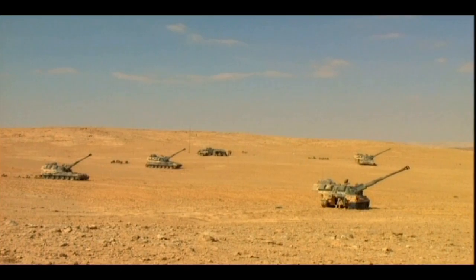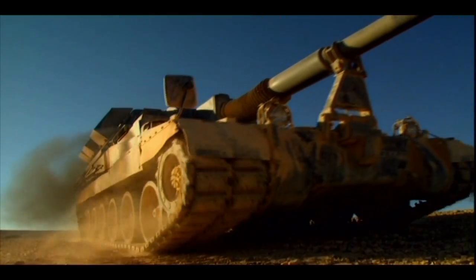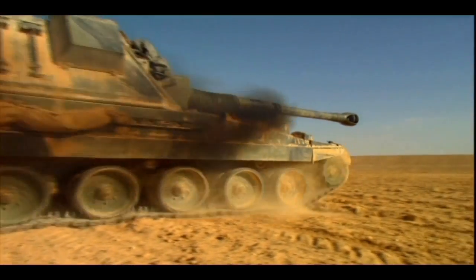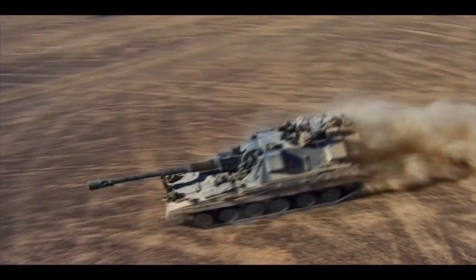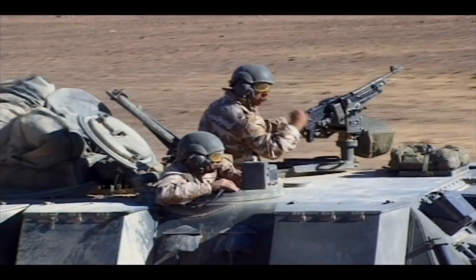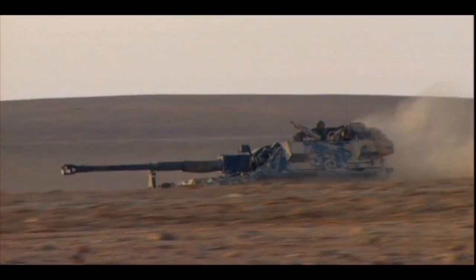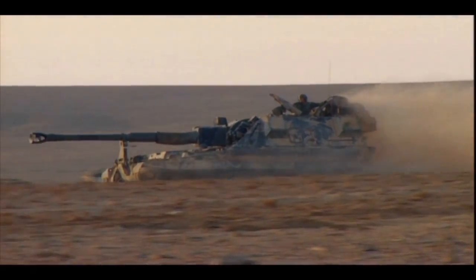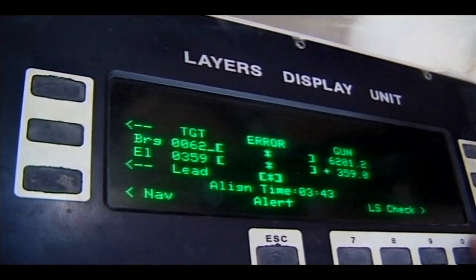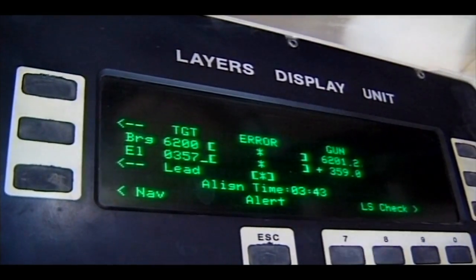Fire, over. HE L15, L116, charge 4. Bearing: 6,200 mils. Correct, enter. Elevation. Target information is programmed into the automatic gun-laying system. Correct, enter.